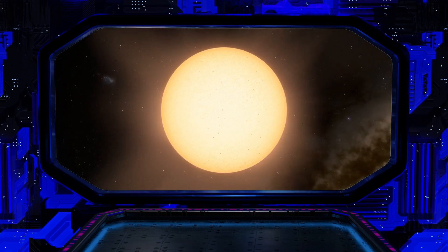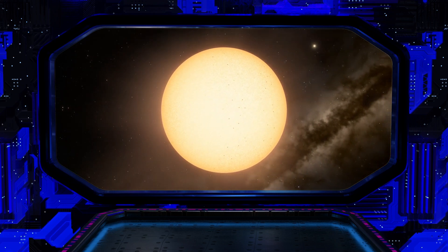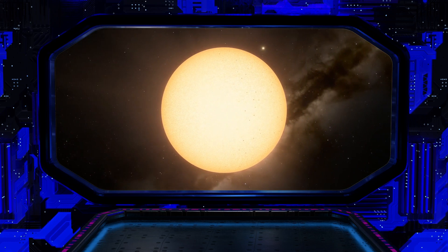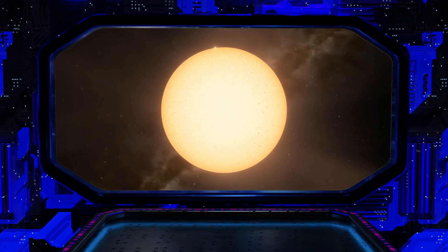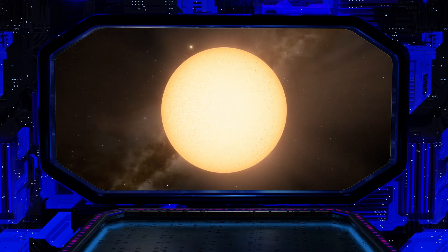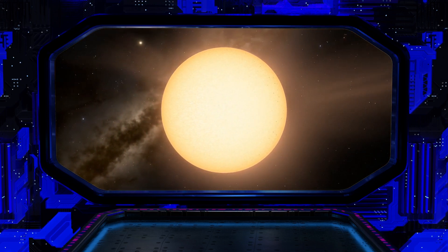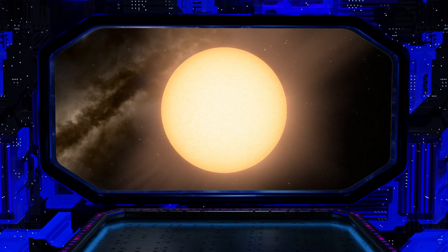Kepler-22b orbits a star that is very similar to our own sun, but slightly smaller and cooler. The star is called Kepler-22 and is located about 640 light-years away from the Earth in the constellation of Cygnus the Swan.